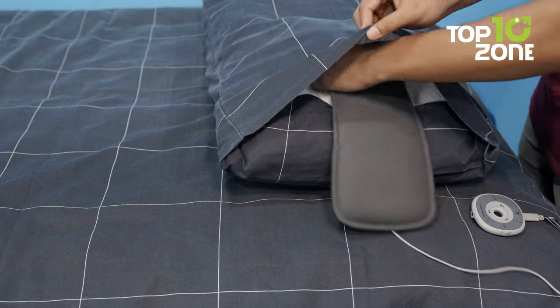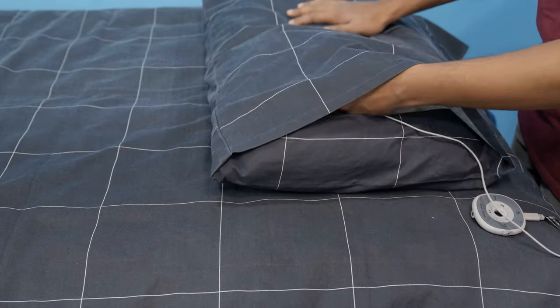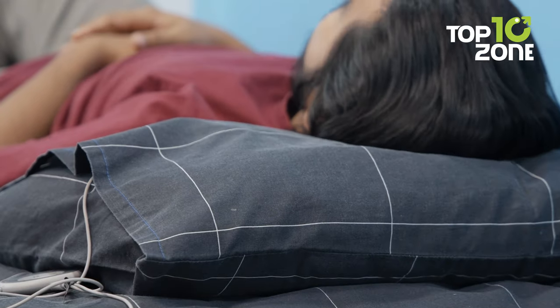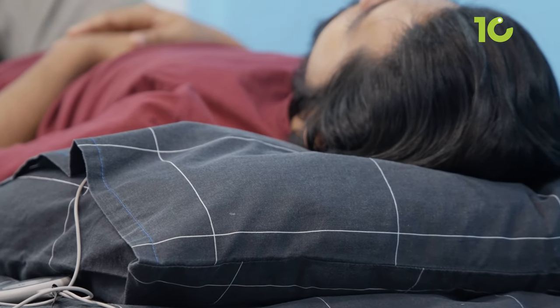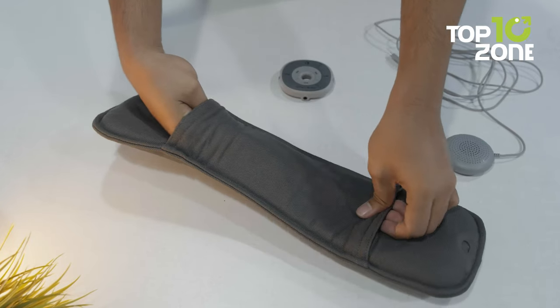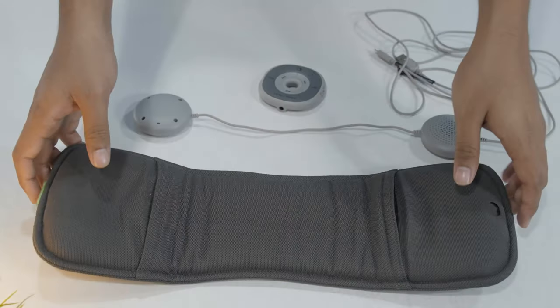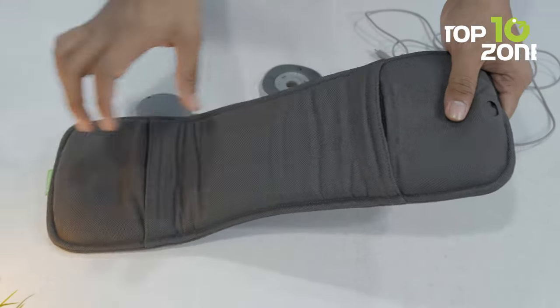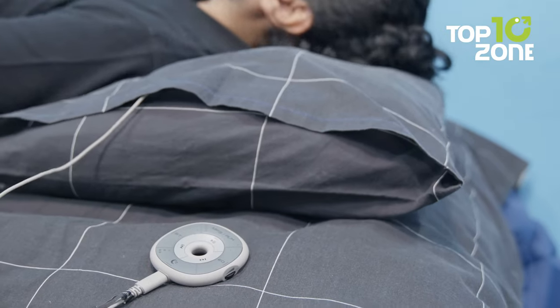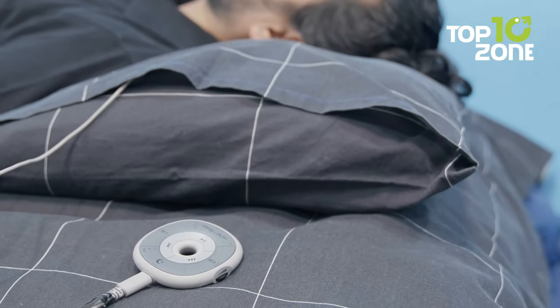Comfort is another hallmark of the Slumber Pillow Speaker. Designed with a foam padded construction, it fits snugly into your pillow, ensuring you can enjoy your audio content without any discomfort. The speaker is also washer friendly, allowing for easy maintenance — simply remove the speakers and wash the cover as needed. In conclusion, the Eventry Slumber Pillow Speaker offers a truly immersive and restful audio experience while allowing you to wake up refreshed and ready to face the day.